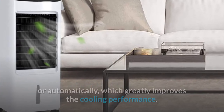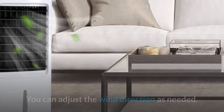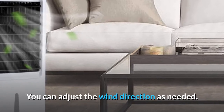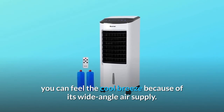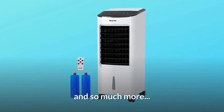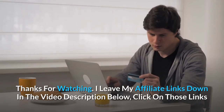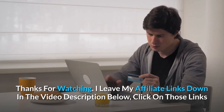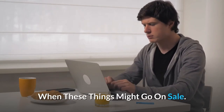Number five: adjustable blinds. The blinds can be adjusted manually or automatically, which greatly improves cooling performance — you can adjust the wind direction as needed. By placing this mobile air conditioner in any corner of the room, you can feel the cool breeze because of its wide-angle air supply. Thanks for watching — affiliate links are in the video description below for the most updated prices in real time.